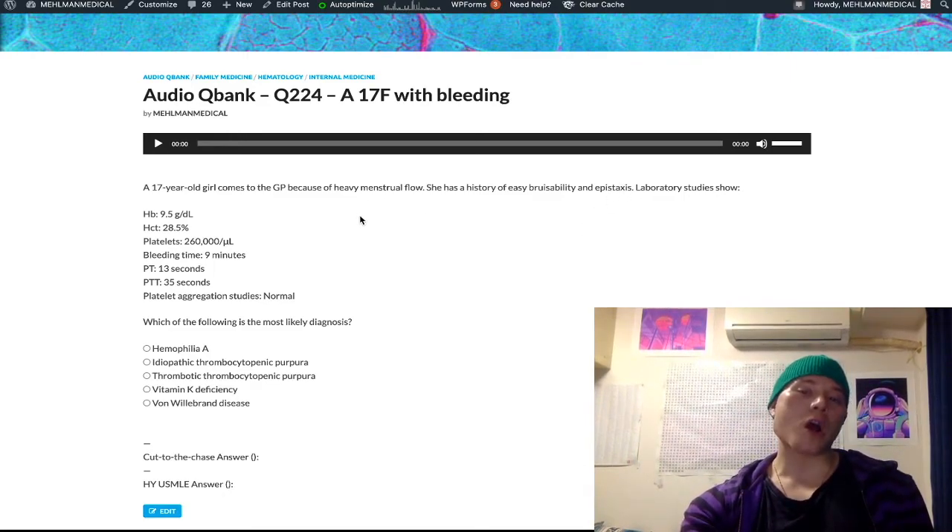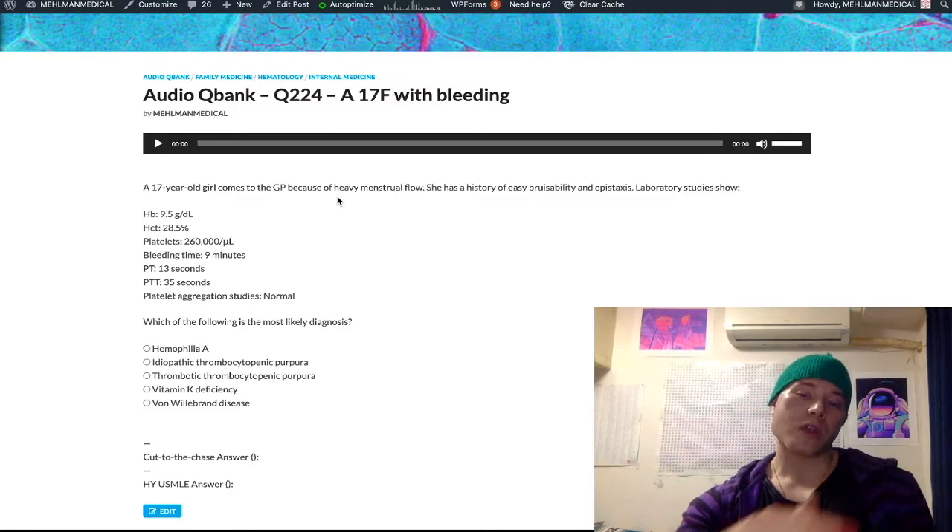Clotting factor issues are a little bit more severe. So menorrhagia — heavy menstrual flow — is characteristic. They can say very classically excessive bleeding after tooth extraction, and also hemarthrosis, which is bleeding into a joint. So those are clotting factor issues versus platelet issues.